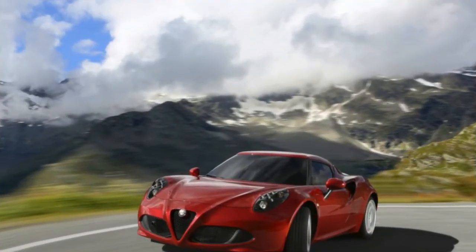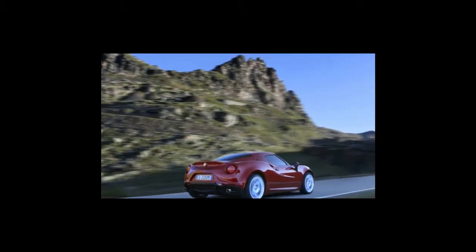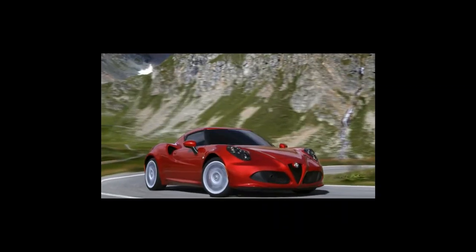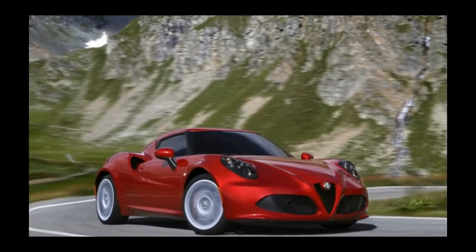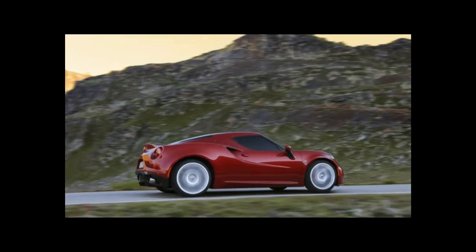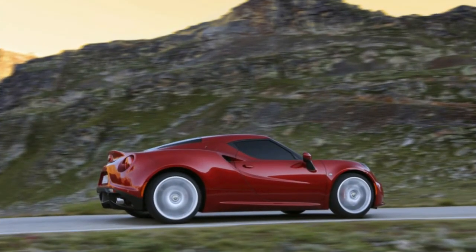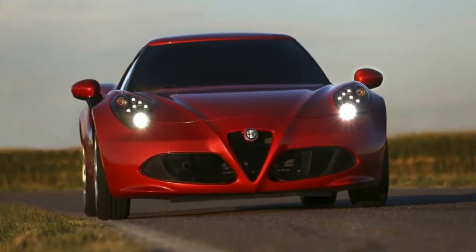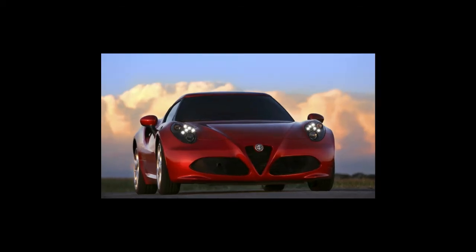Alfa Romeo says the 4C's design was inspired by the 33 Stradale of the 1960s and other race cars of that era, but we see some Ferrari Dino in the mix. Of course, all of these are positive influences. The 4C presents as a scaled-down supercar. The nose comes to a point at the triangular grille, and those lines flow back into the hood.